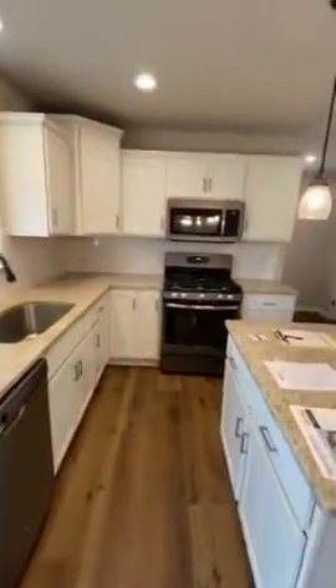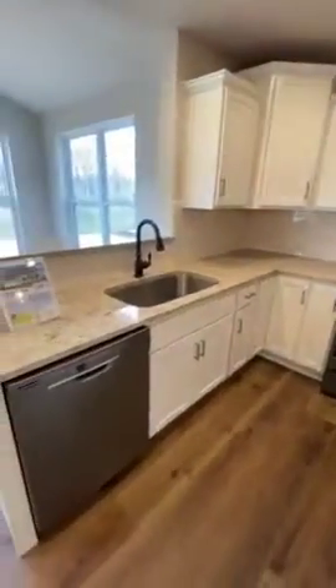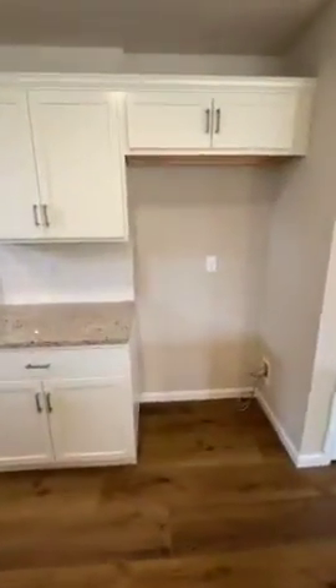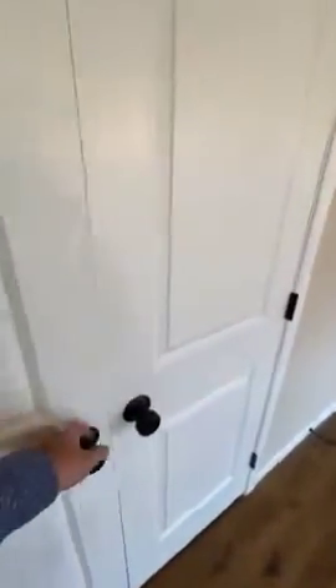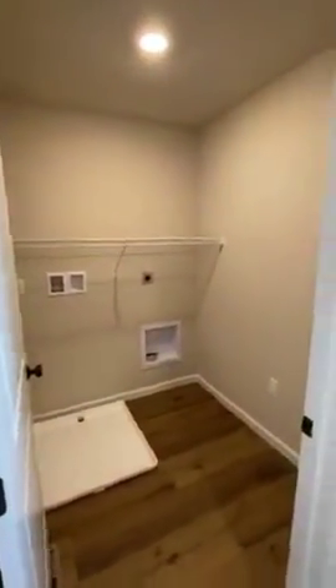Granite countertops. We switched out the stove to a gas stove with slate GE appliances, oil rubbed bronze finishes, and an undermount sink. This would be your refrigerator location with a large pantry. From the kitchen, you'll have your mudroom area. We added a mud bench with a transom window, and you'll have your laundry room here on the first floor leading to the garage.